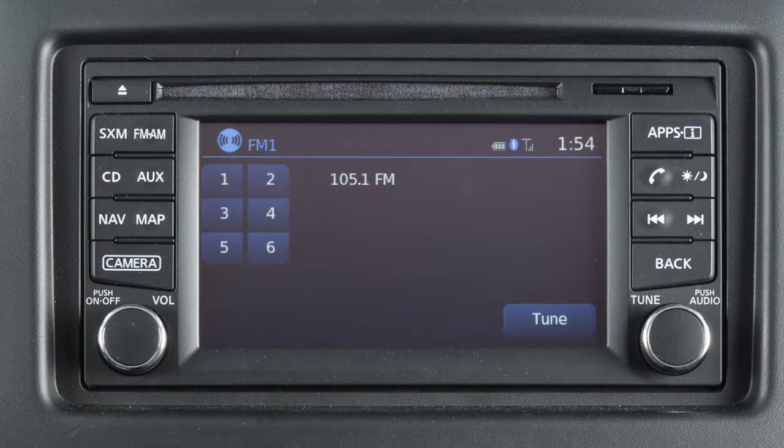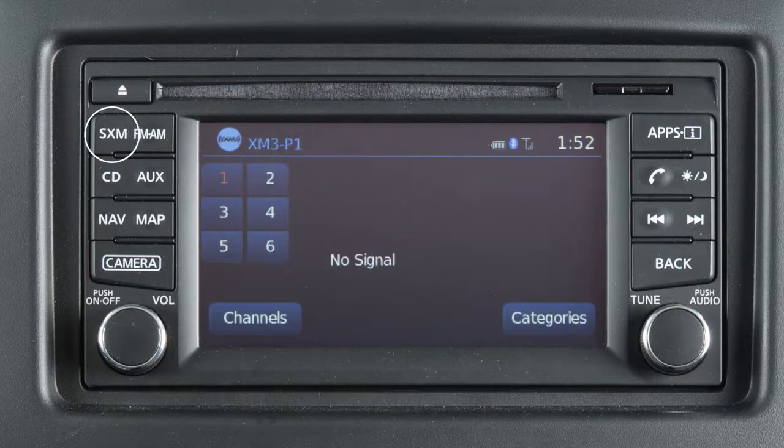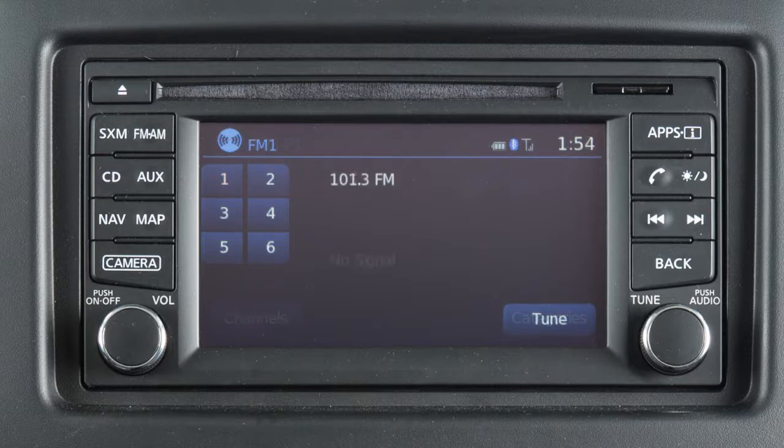For example, you can tune the AM or FM radio by touching Tune and then selecting a station frequency. In SiriusXM satellite radio mode, there are touchscreen keys for choosing channels and categories. To set the current station or channel as a preset, touch and hold one of the six preset keys until a beep sounds.